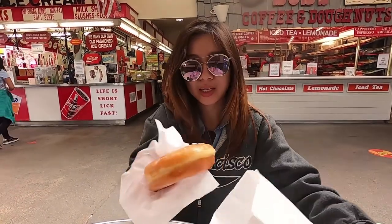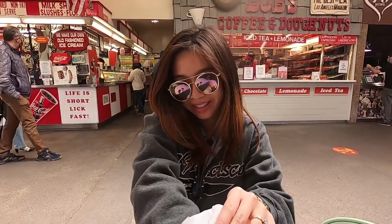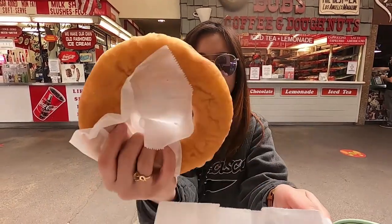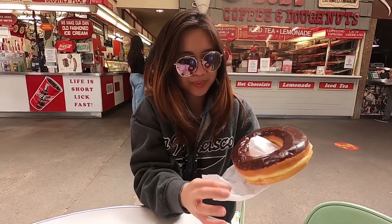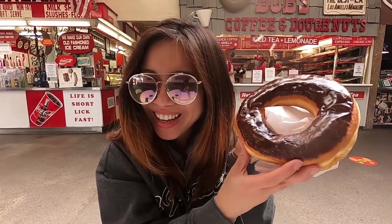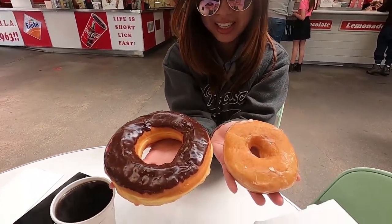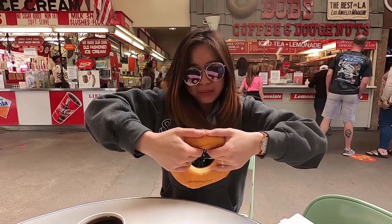So we got two donuts — the Blaze donut and another one that is probably the most expensive donut of today's trip. Oh my god, I can't even hold it with one hand — look how big that is, next to my face! Look at the size difference between those two. I guess I'll split it. What? I get the big one, you get the two.